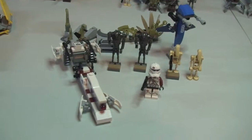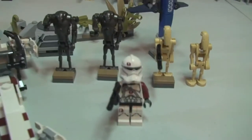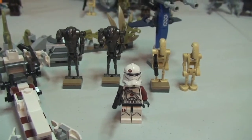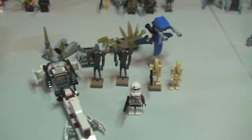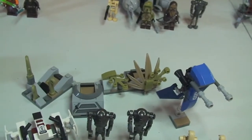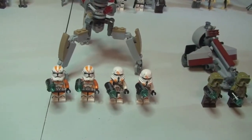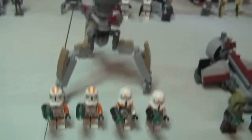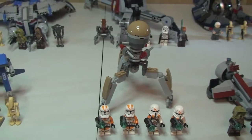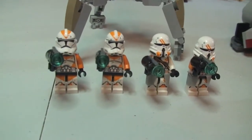Now into the Battle Packs. This one is set 75037, Battle of Saleucami, and this one retails for £14.99. I have to say this is one of my favourites — certainly from a value point of view it is my favourite. £14.99 and you get five minifigures, the STAP, the speeder, and the battle station at the rear. Moving on to the next battle pack, set 75036, the Utapau Troopers — this one retails for £11.99 in the UK.